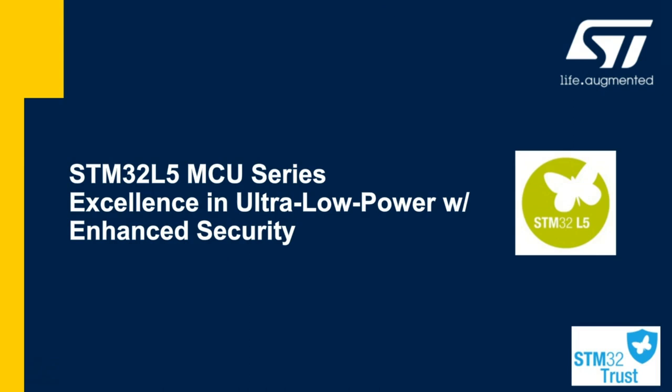Hello, my name is Tim Laconce, product marketing engineer, and today I'll be discussing our new addition to the STM32 family, our STM32 L5, which continues a low-power footprint with enhanced security features.